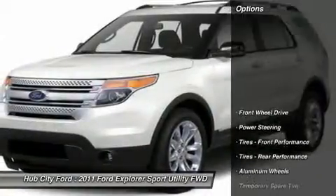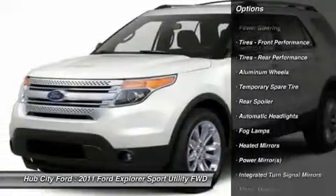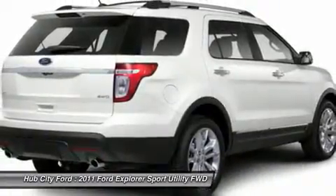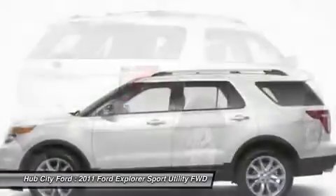Here are some of this vehicle's great options: keyless entry, steering wheel audio controls, power passenger seat, remote engine start, leather wrapped steering wheel, Bluetooth, adjustable steering wheel, power steering, floor mats, keyless start.